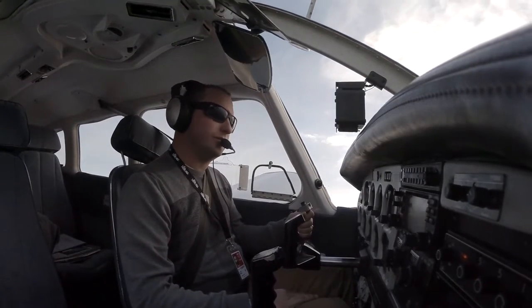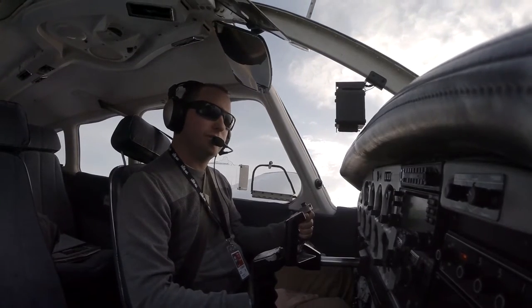Bringing cameras on the airplane started as just a way to share the adventure, but it quickly became one of the most useful tools in my flight bag.